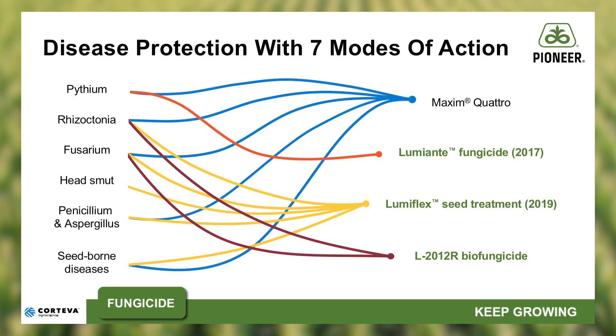That new fungicide package features seven active ingredients, which provide multiple modes of action against some of the most devastating early season diseases we face. The addition of LumaFlex provides enhanced protection against Rhizoctonia and Fusarium,